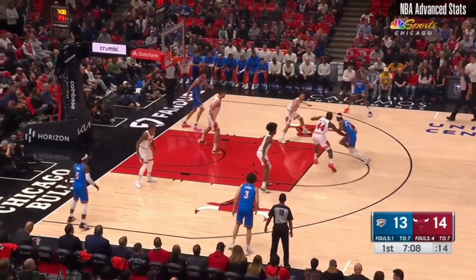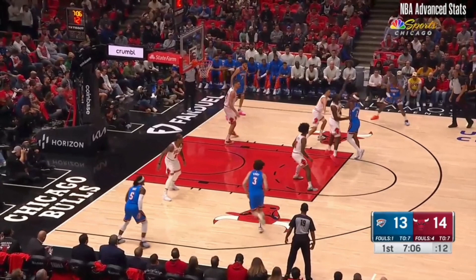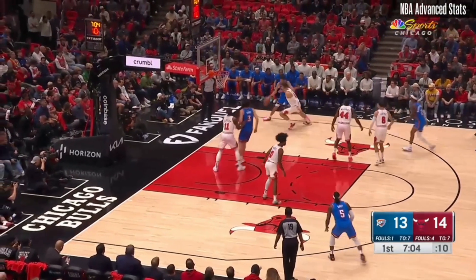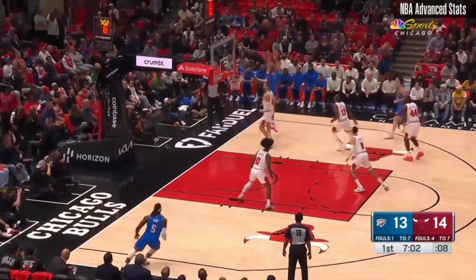He draws a lot of eyes because of his scoring ability. Here Josh Giddy cuts backdoor — why? Kobe White is above him and does not see him, so Josh Giddy can see the back of his head or his number. The key teaching point: Kobe White is not between Josh Giddy and the hoop, which triggers a backdoor cut. He doesn't go to him because there's some help side, so he kicks to the corner for Holmgren, who eventually gets a shot up. That cut can open up other things on offense.